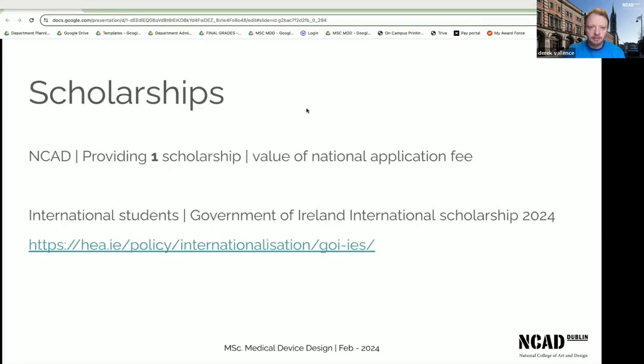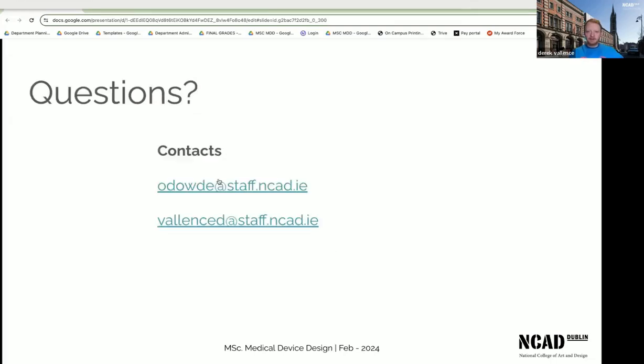This year NCAD is providing a scholarship — details to follow. For international students, the Government of Ireland has an international scholarship scheme and Camille can forward that link to anyone who asks. My contact is valens.d@staff.ncad and Enda's contact is odoud.e@staff.ncad. We're happy to answer any emails. Thank you.